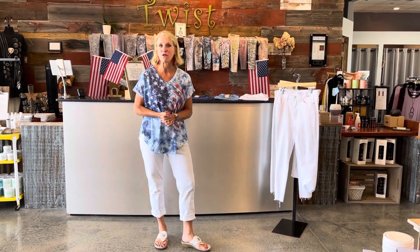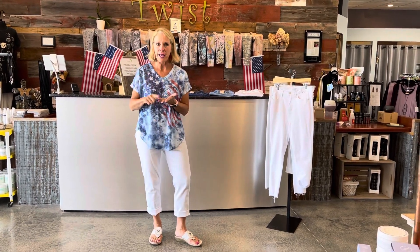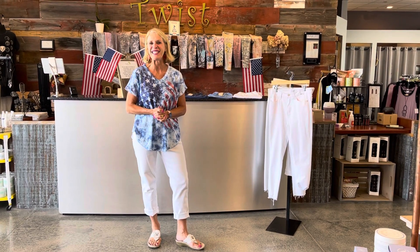Check us out at twistboutique.com or come in and go shopping — we'll be happy to work with you to get just the right sizing and combination. As a reminder, today is Thursday, and on Friday, Saturday, and Monday I'll be showing other outfits of varying looks — but all red, white, and blue — that we think would be just perfect for your weekend. So be sure to tune in. Have a fabulous day and we'll look forward to seeing you tomorrow at Twist Time at 10.